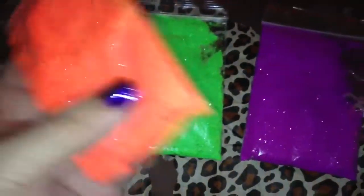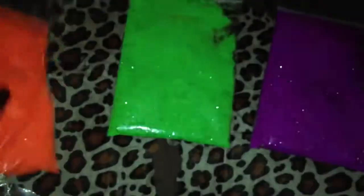She had these individual baggies of glitters for sale and she only had these three colors, so I just picked them up to have a little bit of extra — not very much comes in those little glitter caddies. So I got the neon orange, and I got the neon green, and I got the neon purple, which is super gorgeous.